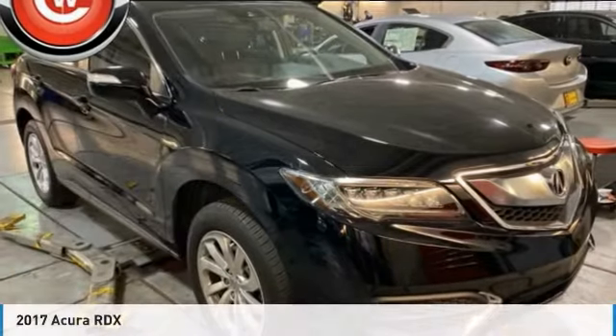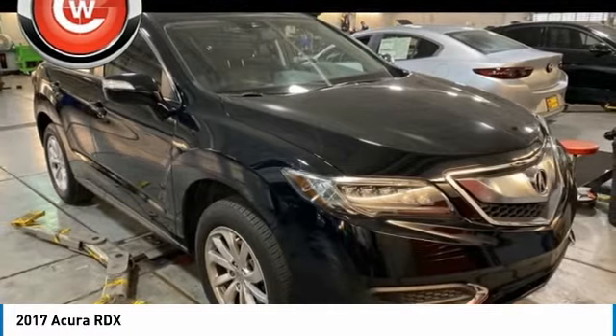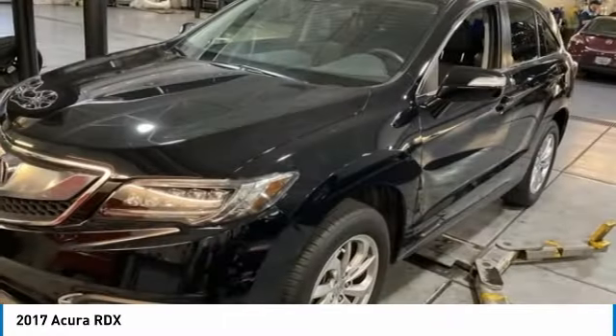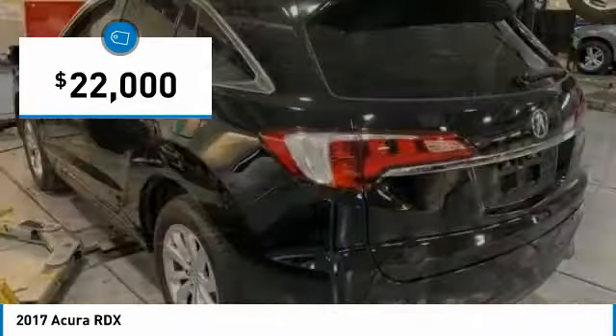Pleased to show you the 2017 RDX. Viewed as Acura's answer to BMW's sporty X3, the RDX offers a stylish interior, plenty of sport, and a nice amount of utility, and is priced below $25,000.